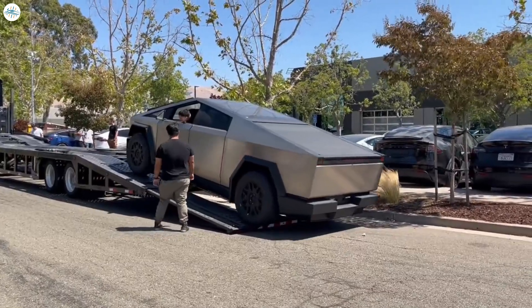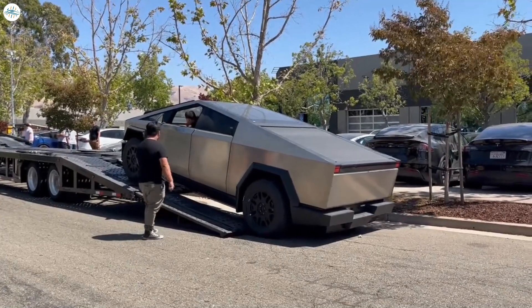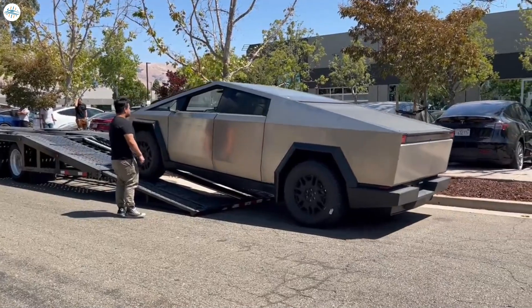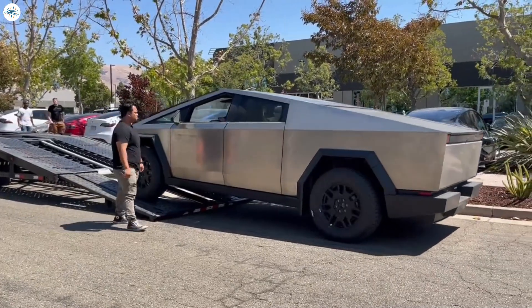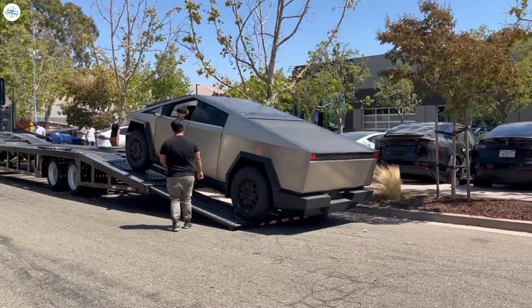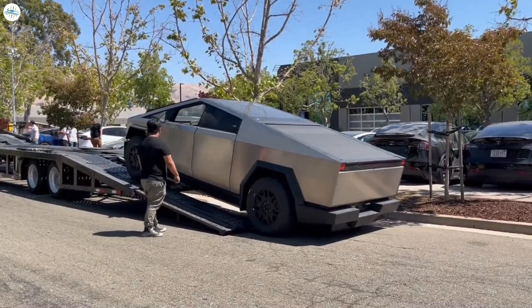Interestingly enough, a video featuring the Cybertruck's pedestrian noise maker has also been shared online. The sound is similar to what is used by Tesla today in vehicles like the Model 3, but one cannot deny that its futuristic tone fits the Cybertruck very well.